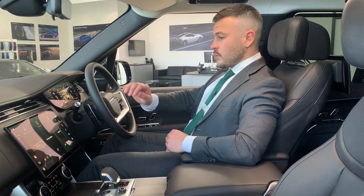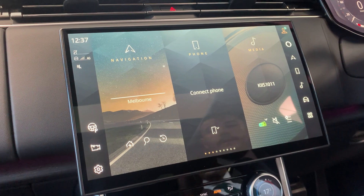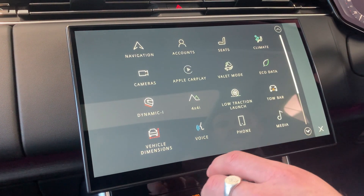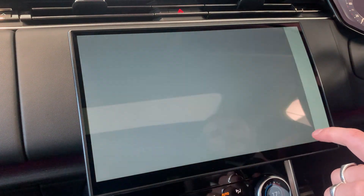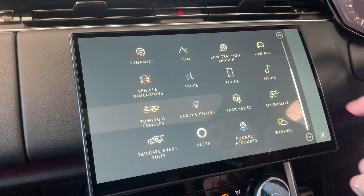From the driver's seat you have access to a 13.1 inch touchscreen, as well as a 12.3 inch interactive driver display. In the new Range Rover, Land Rover have really prioritized the ability to control most of the vehicle through a touch of a button — anything from adjusting the height of the vehicle to monitoring air quality inside.